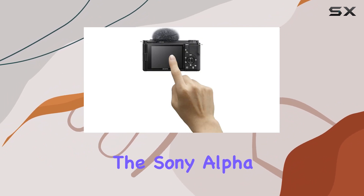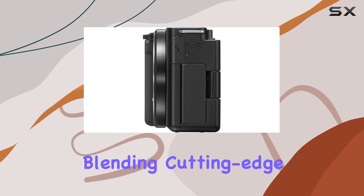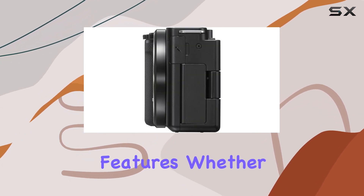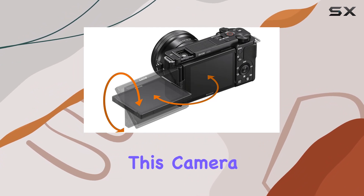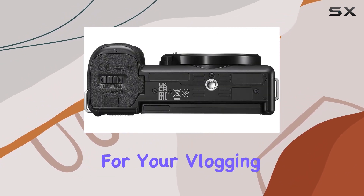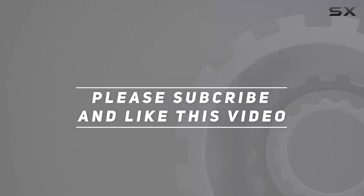In conclusion, the Sony Alpha ZV-E10 stands as a dedicated vlogging companion, blending cutting-edge technology with user-friendly features. Whether you're a seasoned content creator or just starting, this camera is poised to unlock new levels of creativity for your vlogging journey. Check out the video description for updated price, and thank you for watching.